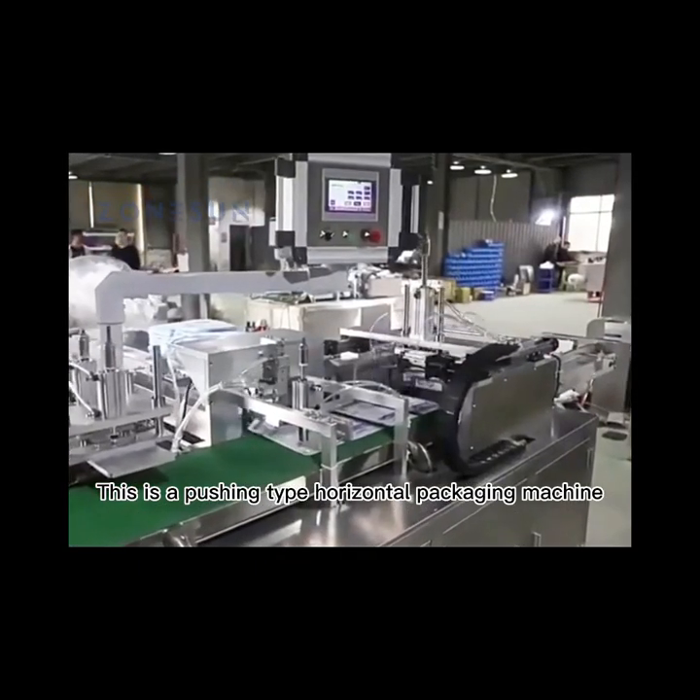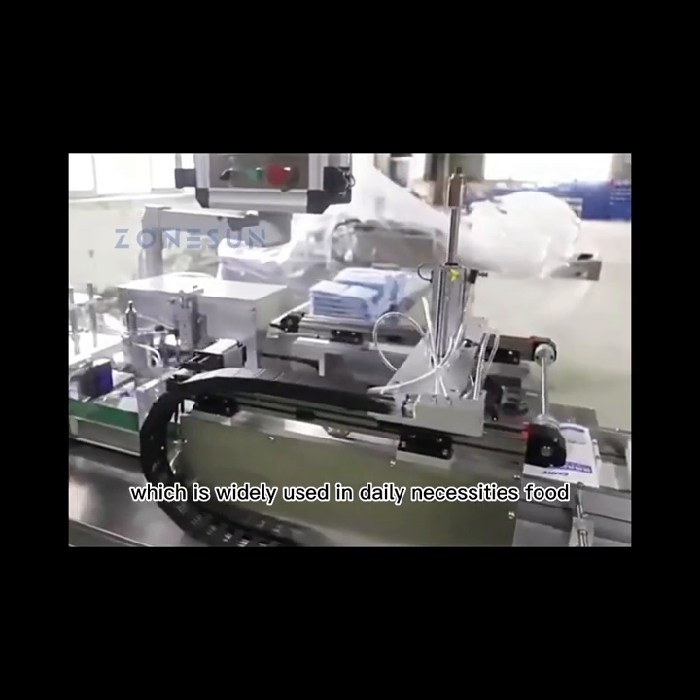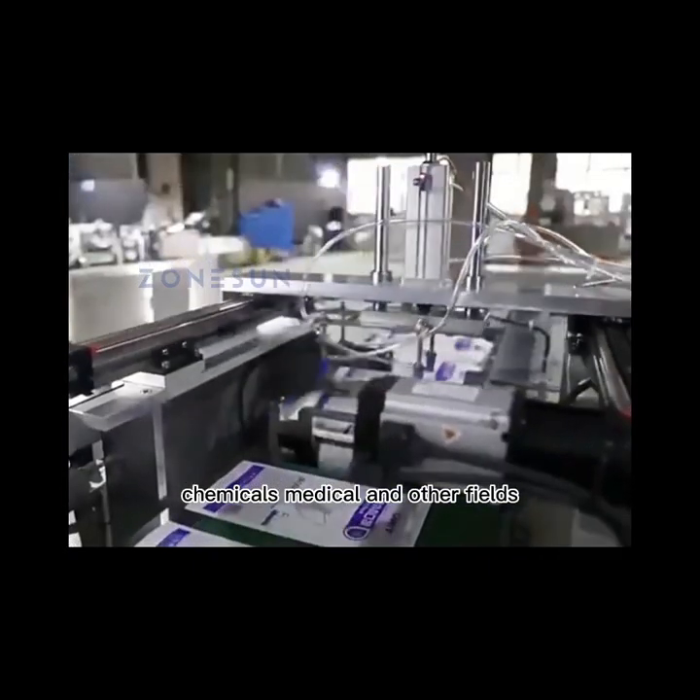This is a pushing type horizontal packaging machine, which is widely used in daily necessities, food, chemicals, medical and other fields.